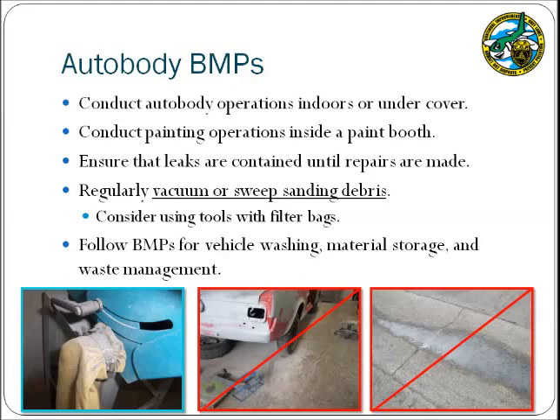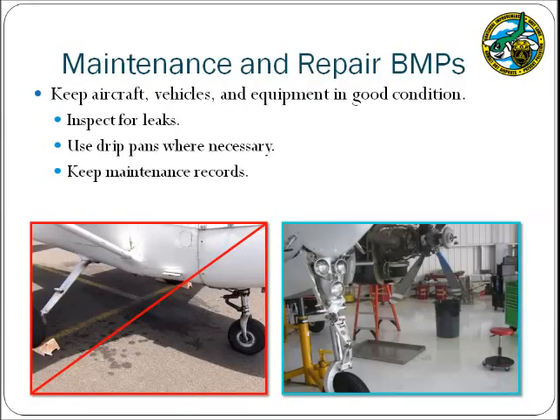Auto body shops may also conduct vehicle washing, material storage, and waste management activities, which should adhere to the BMPs described in this presentation or their BMP plan. These BMPs also apply to the maintenance and repair of aircraft, vehicles, and equipment. Keep equipment in good condition so that equipment fluids are not released to the environment, and conduct regular equipment inspections for leaks. If a leak cannot be repaired immediately, use a drip pan of sufficient capacity. Leaking aircraft, vehicles, and equipment are not allowed to be parked overnight on airport common use areas without appropriate drainage controls and prior approval from the airport's district manager. Consider designating parking spots for vehicles so that oil stains are more easily linked to a particular vehicle, and maintain maintenance records so that equipment that regularly has releases can be decommissioned or replaced.